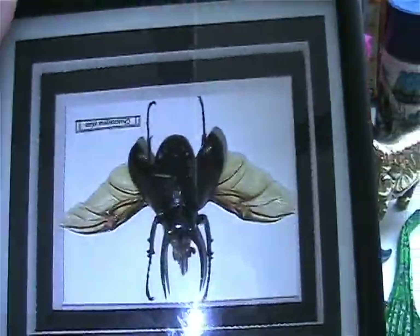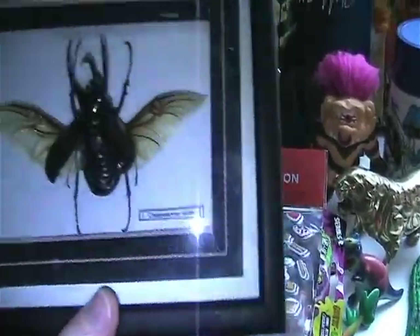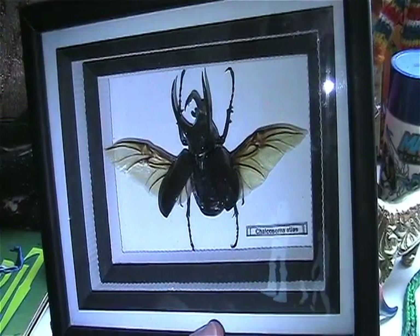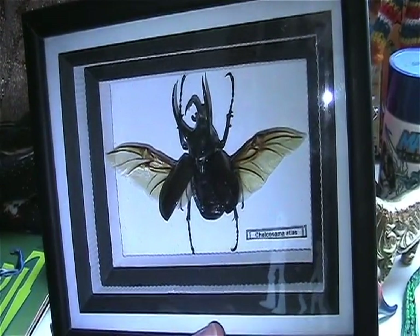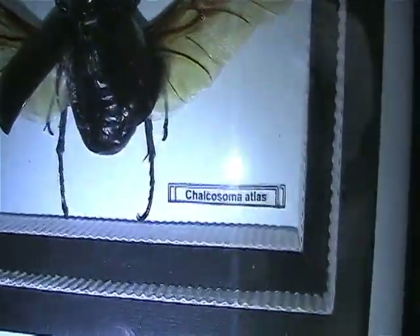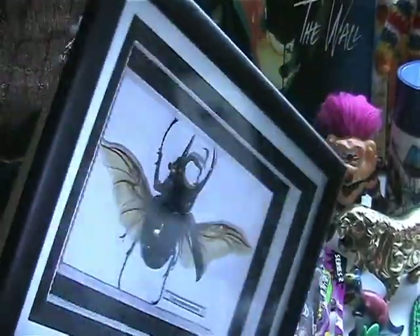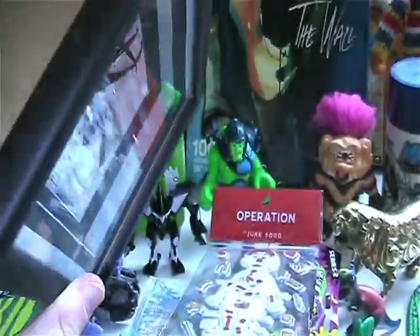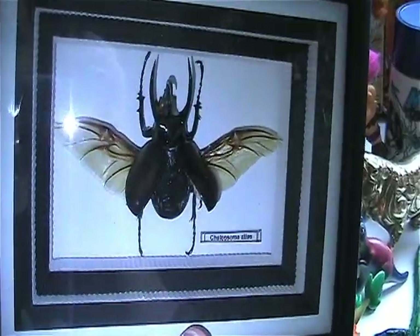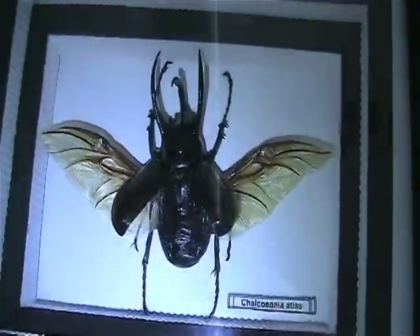Found this awesome Chalkosoma Atlas — or at least that's what it says. I don't know if that's the name, but it's a beetle. An awesome beetle. That thing is just awesome and it'll go great in my oddities collection.